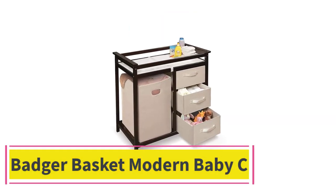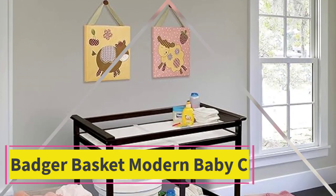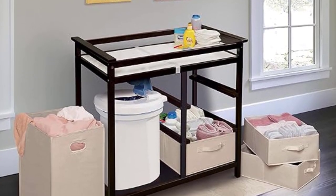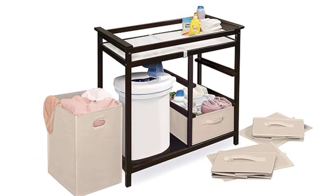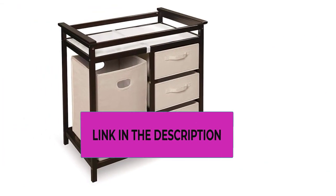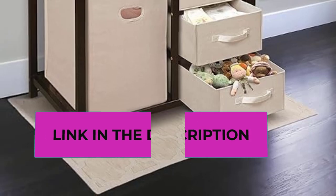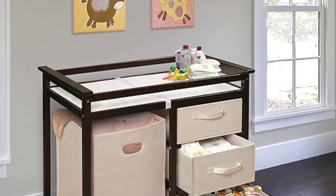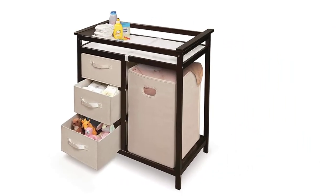Top 4: Badger Basket Modern Baby Changing Table. Wood imported. Ample room for diaper changing on top with a laundry hamper and three storage baskets included below. Hamper and baskets pull out easily and are fully removable. Safety rails enclose all four sides of the changing area. Includes foam changing pad and safety belt. Wipe and spot clean as needed. Measures approximately 34.25 inches L x 20.75 inches W x 34.5 inches H. For children weighing up to 30 pounds.